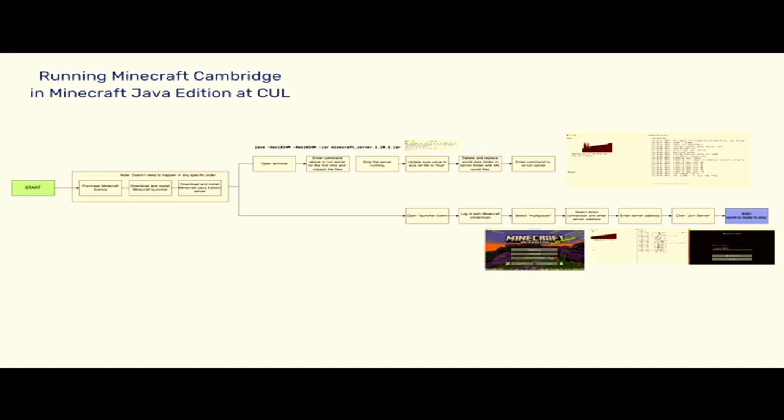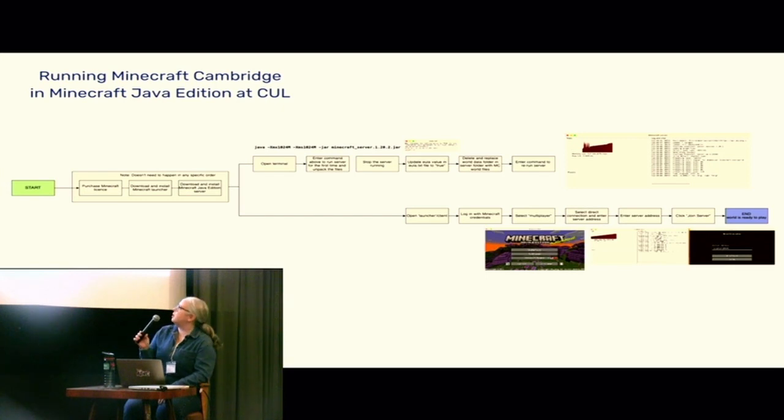This is a quick overview or workflow diagram of how to install and set up a Minecraft server — using terminal on your computer to put in the appropriate commands to run the server, and also going into the world folder that is created and replacing it with the Minecraft Cambridge file so it runs that specific Minecraft world.